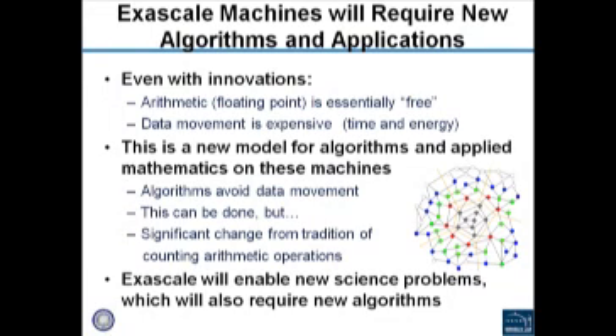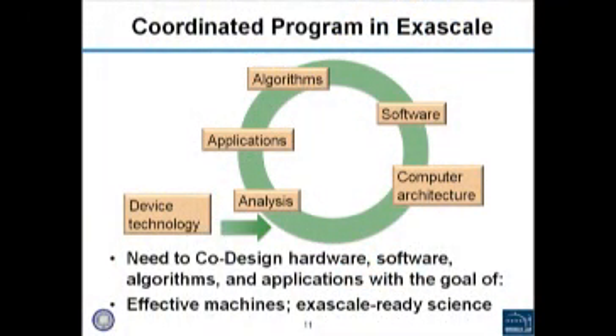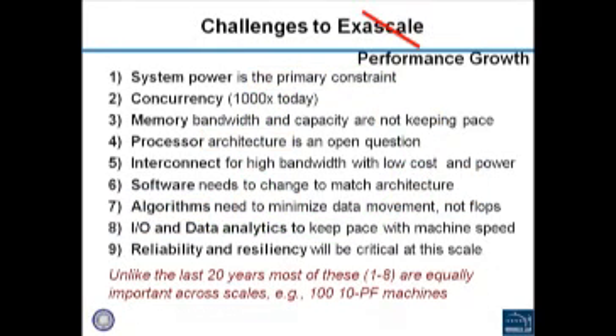We've decided to build a computer that looks very different from the computers we build today. It'll have very tiny processors that probably don't run very fast — about the same speed as today — and they'll be organized very differently because we'll have billions of them. That means we need to redesign the software and even the algorithms that run on top of these systems. From an energy perspective, communication between processors is very expensive, so we need to completely redesign algorithms and software to avoid communication. A coordinated research program must combine all of these different aspects together.